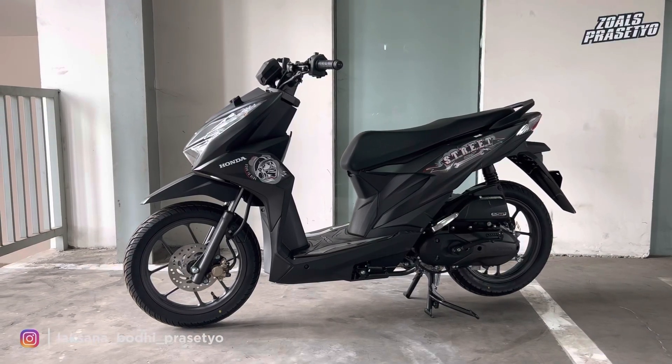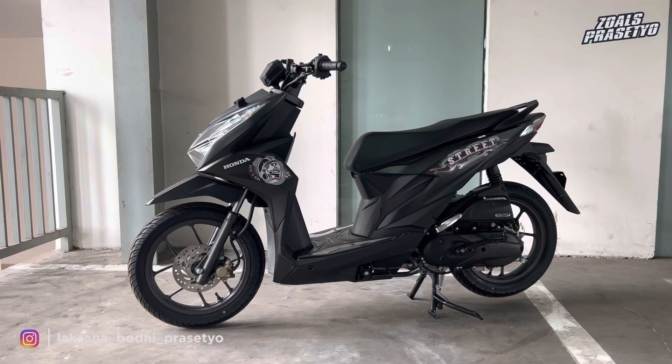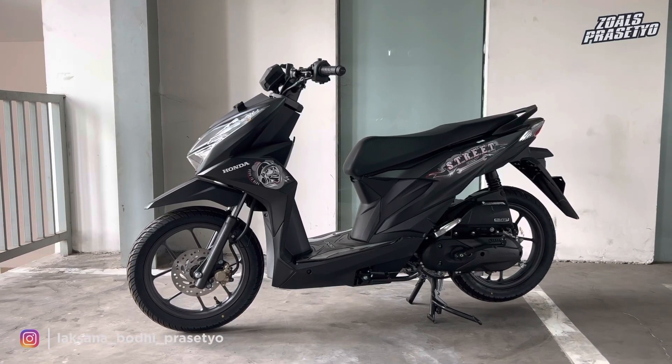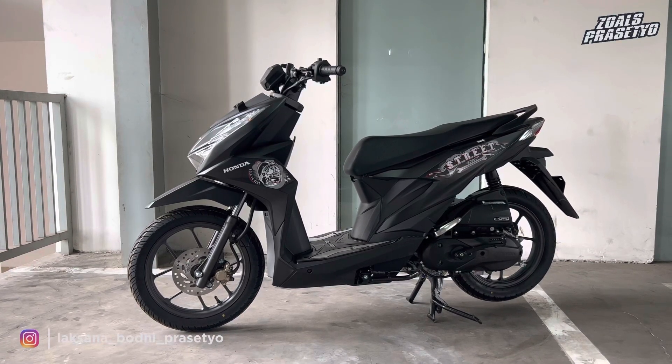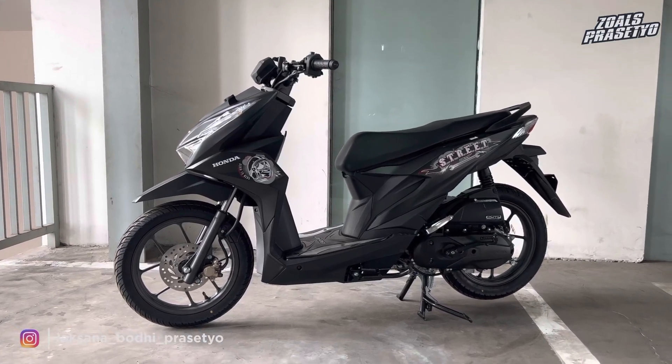Hello kawan-kawan semuanya, kembali lagi bersama saya Laksana Bodhi Prasetyo. Di kesempatan kali ini saya akan mereview Honda Beat Street terbaru 2023 warna matte black. Motor ini dibanderol di harga Rp 19.175.000 untuk OTR Bekasi.